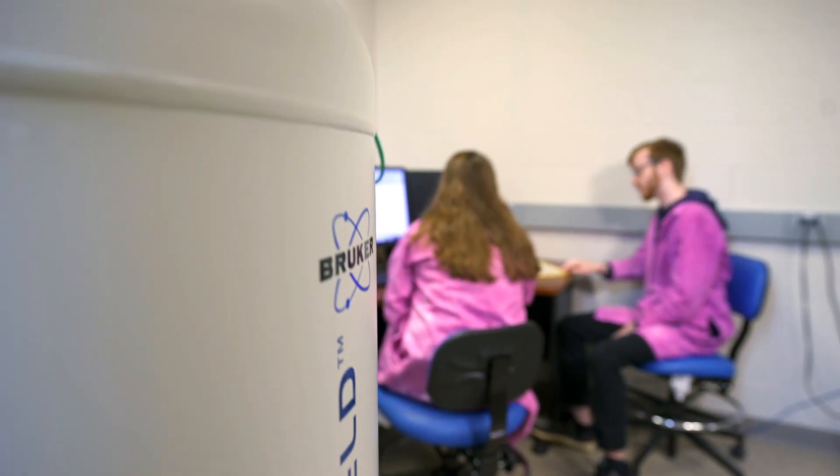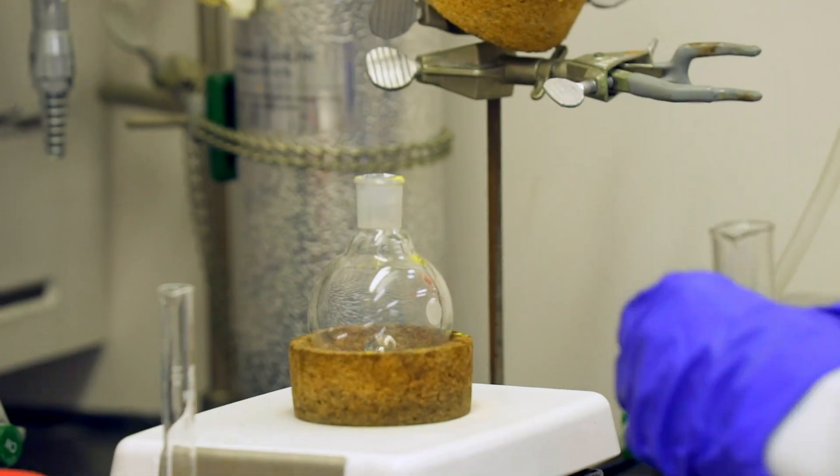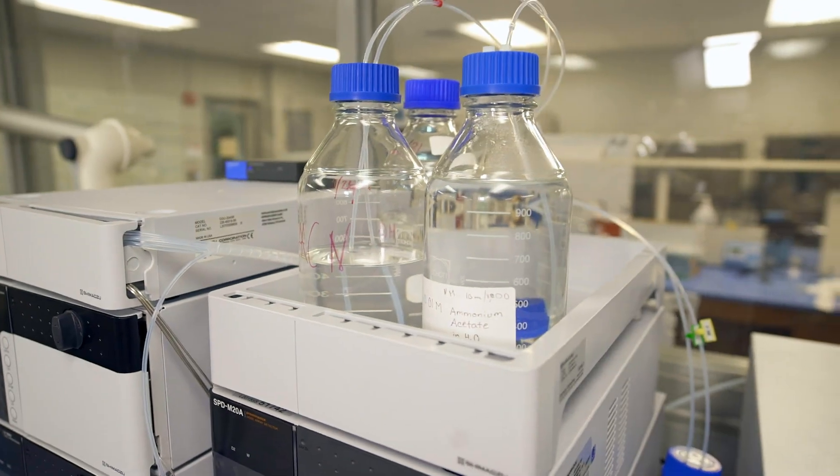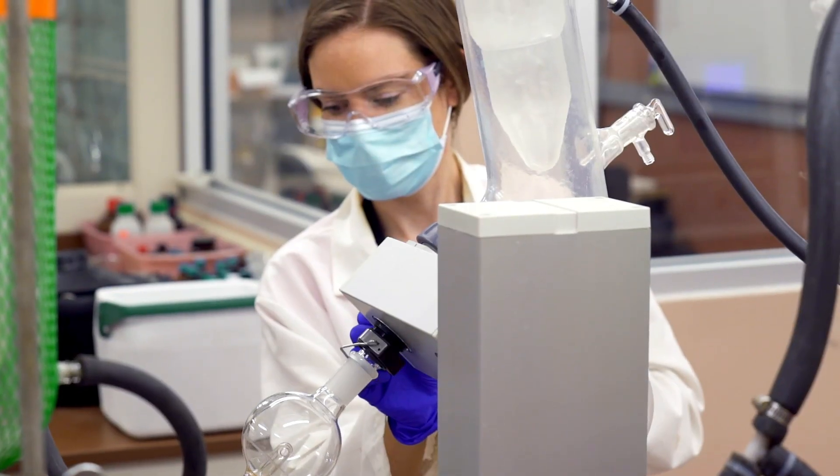We have more than 20 lab spaces in chemistry and biochemistry dedicated to teaching, research, and instrumentation. Here in the Advanced Synthesis Lab, undergraduate students interested in making new and useful molecules conduct their independent research.